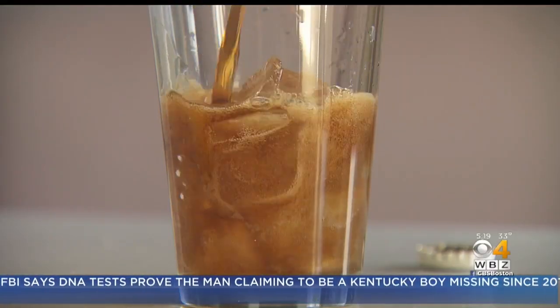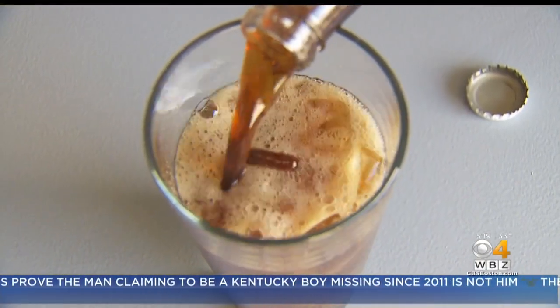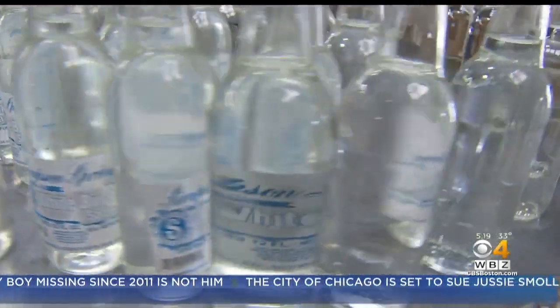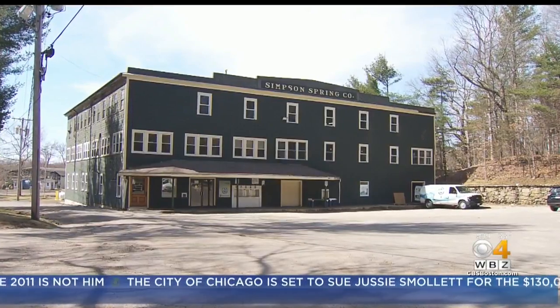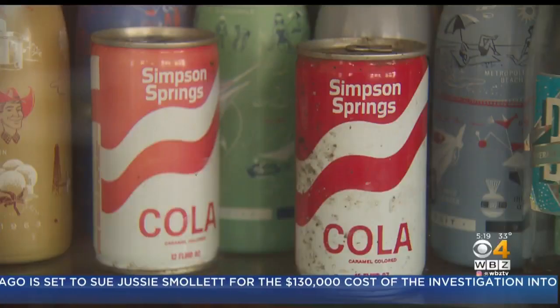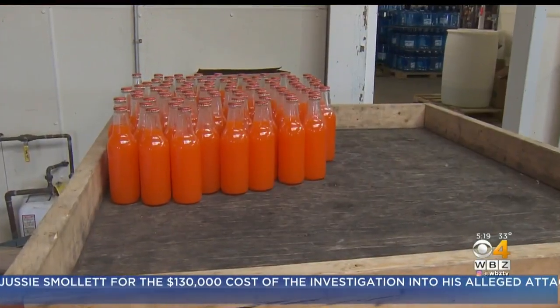But a bubbly craft beverage of a different sort has been around since before anyone ever thought of microbrews. We are actually the oldest bottling plant in the country. This is Simpson Spring, founded in 1878 — one of the first producers of soda in the world.